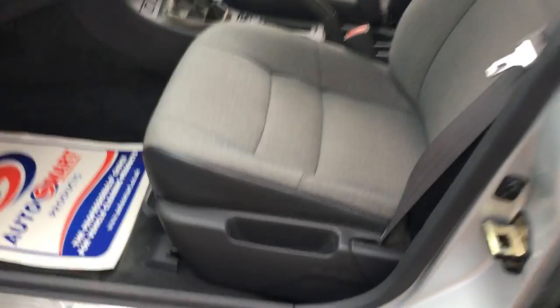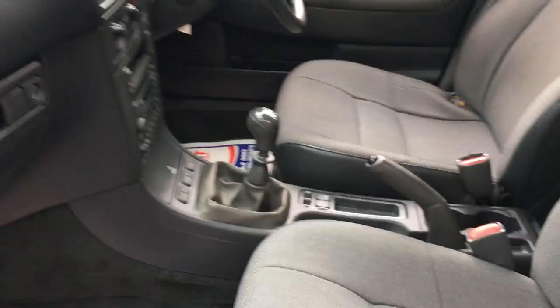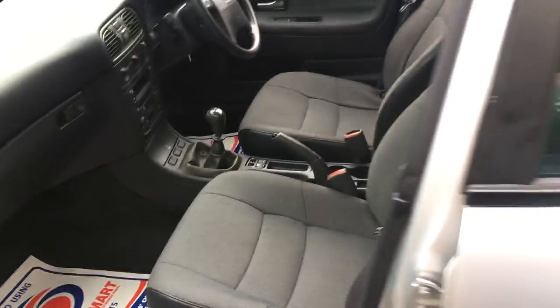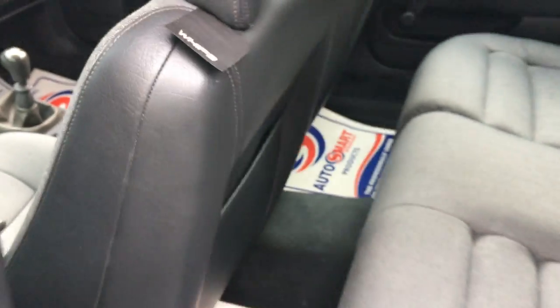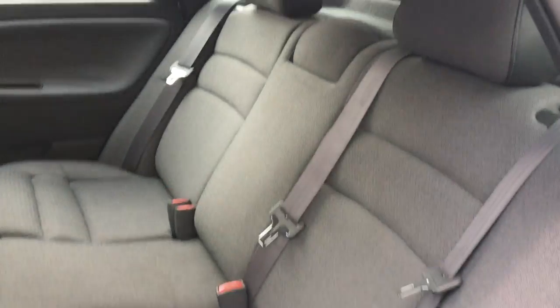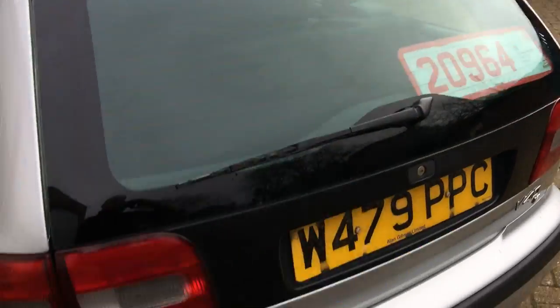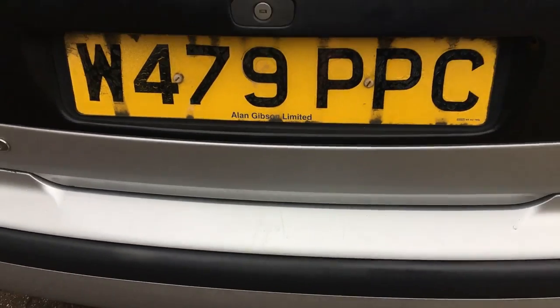Herringbone grey interior. World-famous SIPS fitted to this car. It's in very, very nice condition and hasn't been messed with. Lots of room in the front — it's a very comfortable car to drive. Plenty of room in the back too. It's a proper five-seater, a proper family car. Volvo's world-famous WHIPS are fitted. If you look at that interior, it is literally unmarked. Just two previous keepers.